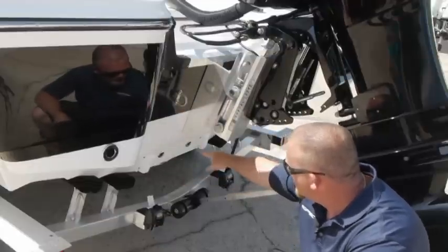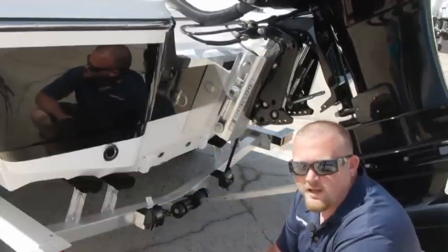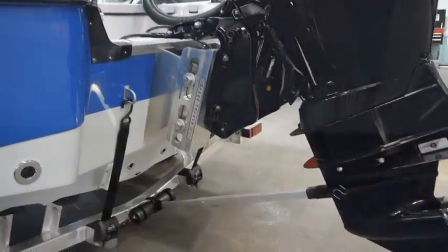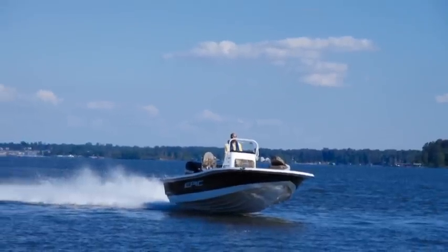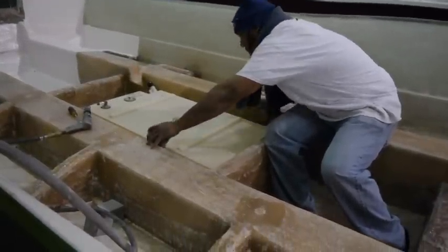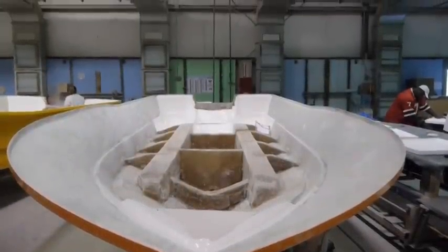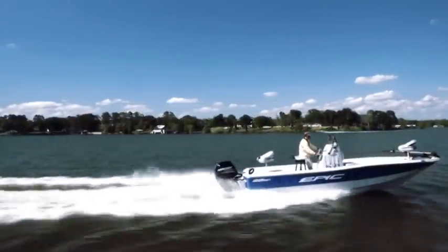Underneath you have high-speed pickups which allow you to change your live wells on the fly. Each 22SC comes with a self-bailing hull which allows for an extremely dry ride. Epic's massive fiberglass stringer system is injected with the highest quality marine foam available and is installed while the hull is still in the mold. This creates one of the strongest hulls available in the marine industry.